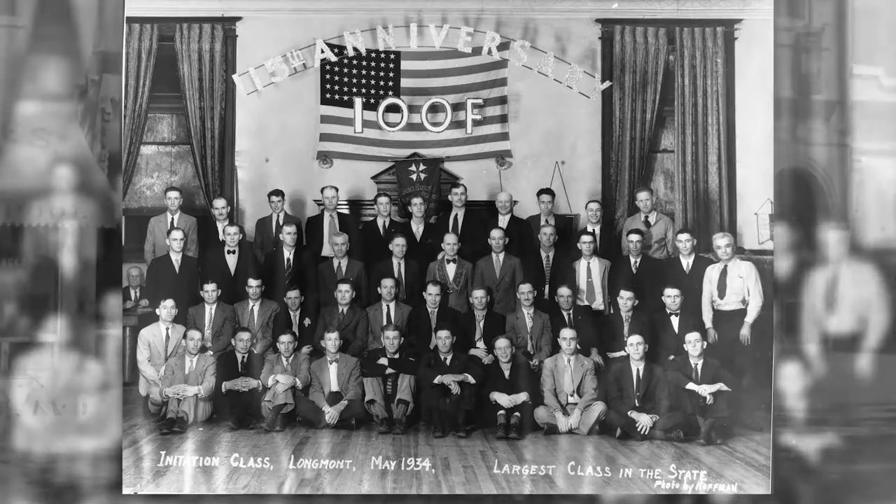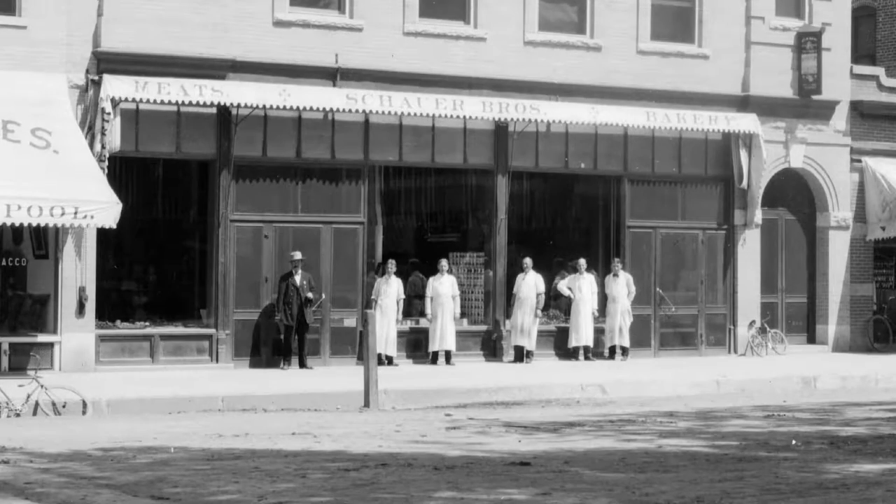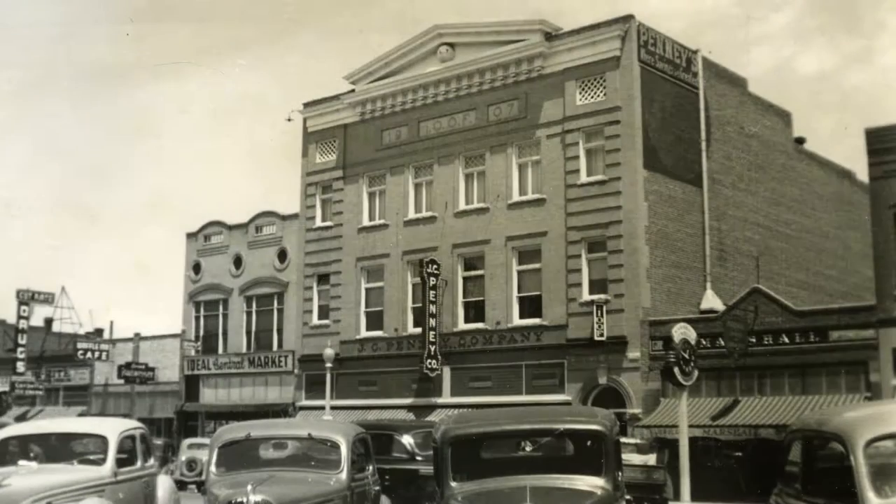Over the years, the first floor has housed many different businesses, from meat and groceries to J.C. Penney's, to today's frame shop and art gallery.